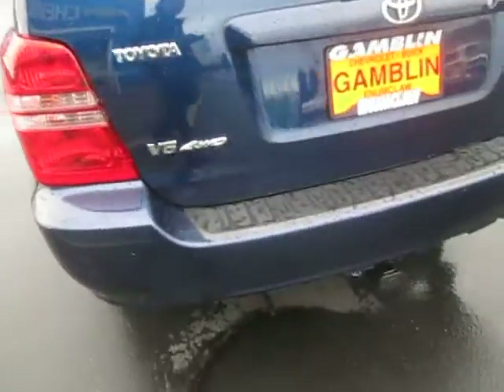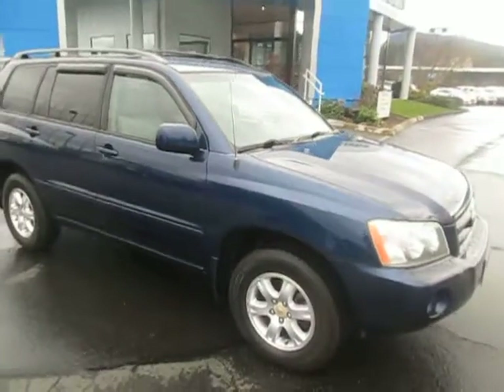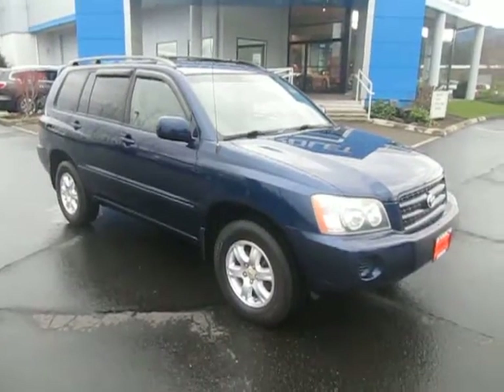Tow hitch. So yeah, that's our 2002 Toyota Highlander down here at Gamble Motors. If this vehicle interests you, or you're in the market for a new vehicle, go and check our website at gamblemotors.com.